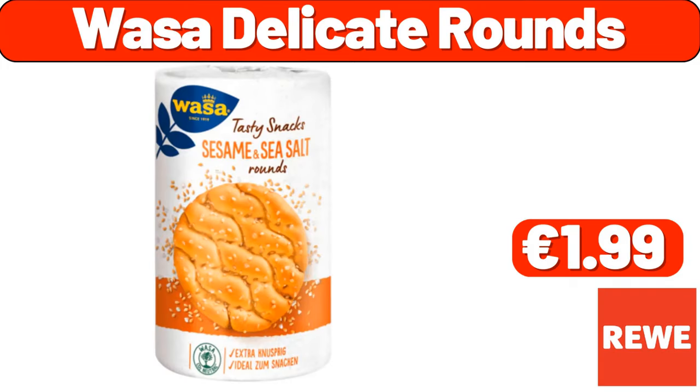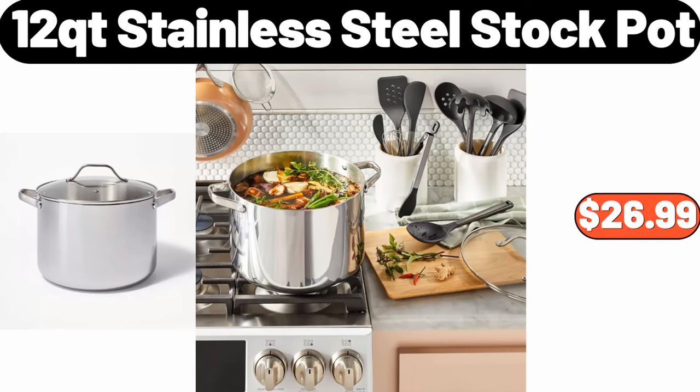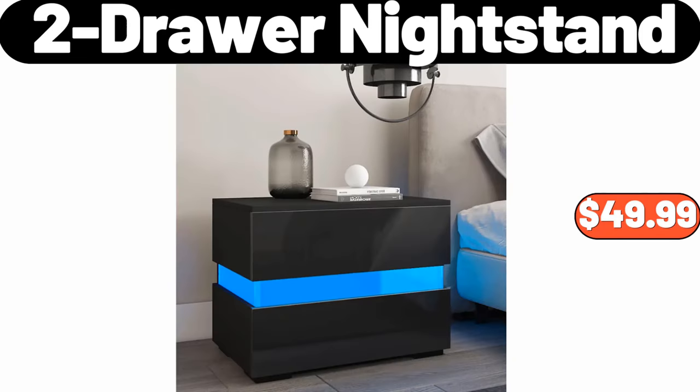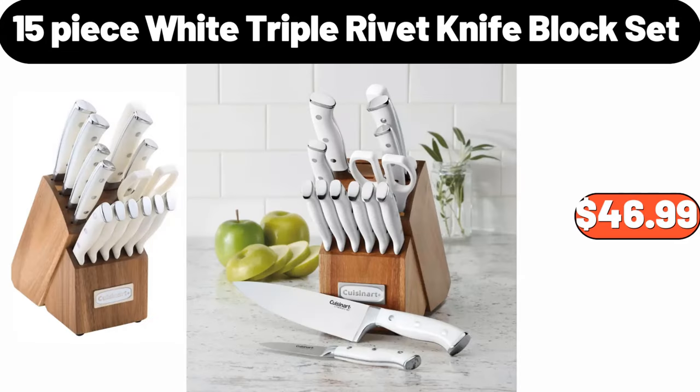Wasa Delicate Rounds, $1.99. 12 Quart Stainless Steel Stock Pot, $26.99. Round Stoneware Ruffle Pie Dish, $5.99. Two Door Nightstand, $49.99. 15 Piece White Triple Rivet Knife Block Set, $46.99.